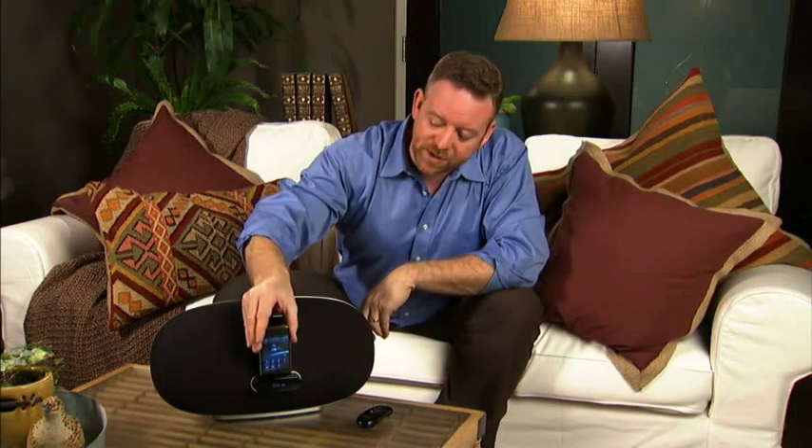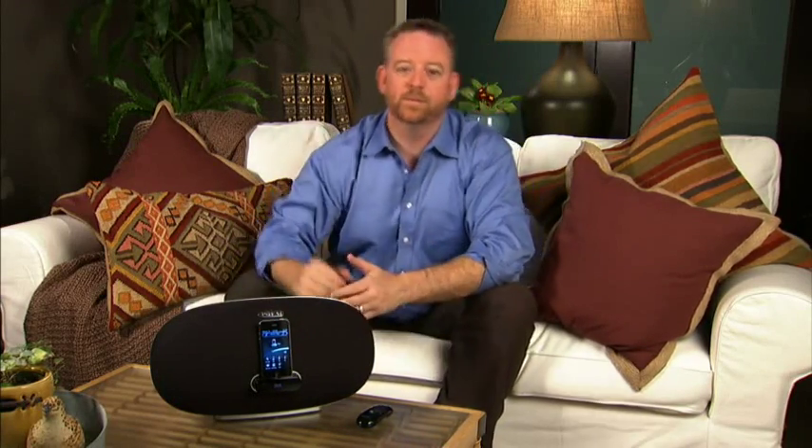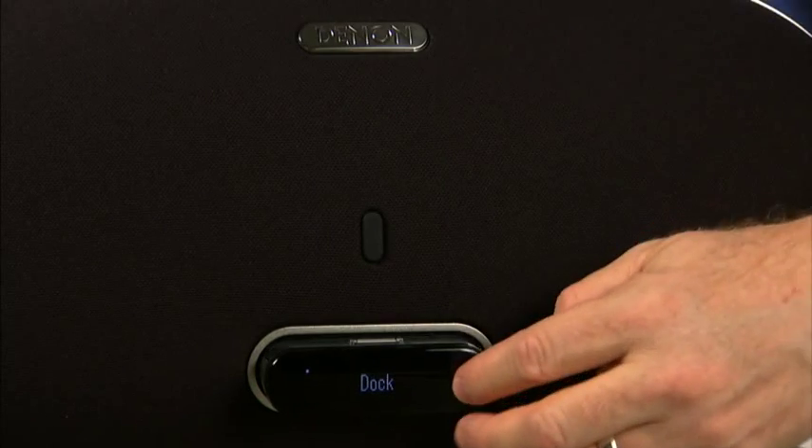Oh, almost forgot. It's also a dock when you want it to be, and extra sleek when you don't.